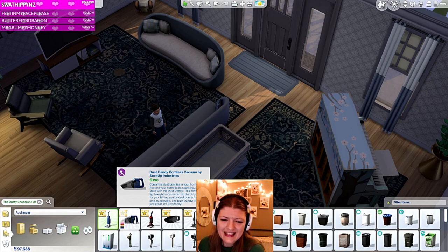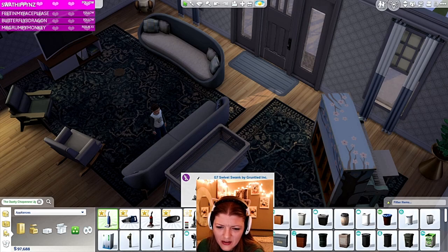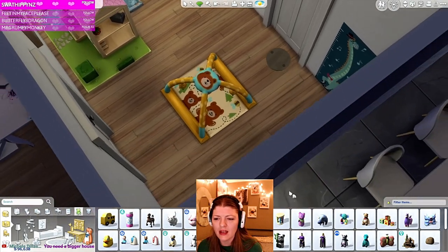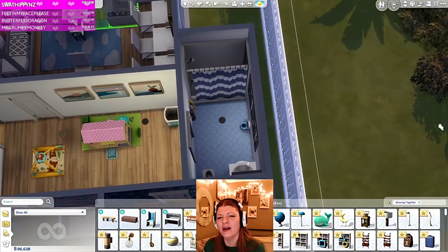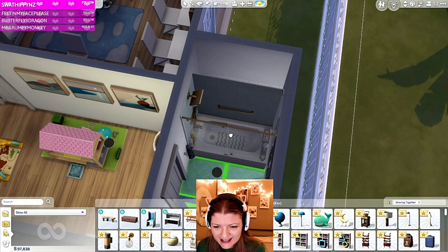The Dusty Chaperone upright vacuum by Suck Up Industries. The Dust Dandy cordless vacuum. The Dirt Herder. The G7 Swivel Swank — a Swivel Swank by Gruntled Inc! We have to get one of these, we have to get a Swivel Swank. Oh, look at the little piggies — I love it! Fish, bears — let's do the bears, that's cute.